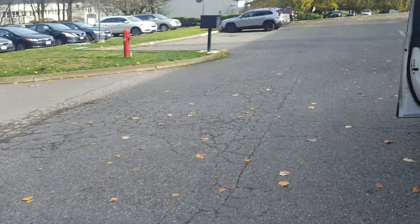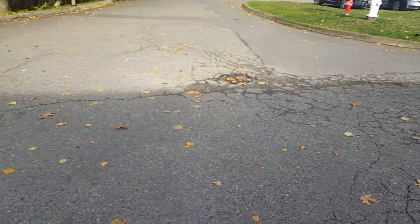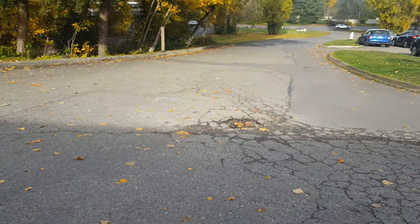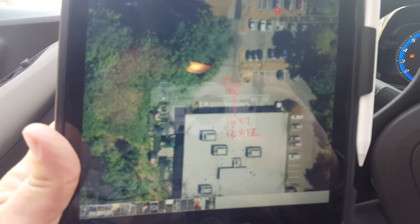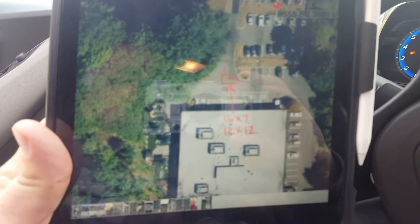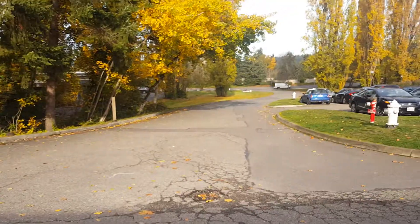I've got a 12x12 right in this section, and then on this section right here it's a 16x7. So 16x7 and 12x12 right here coming into the entrance.